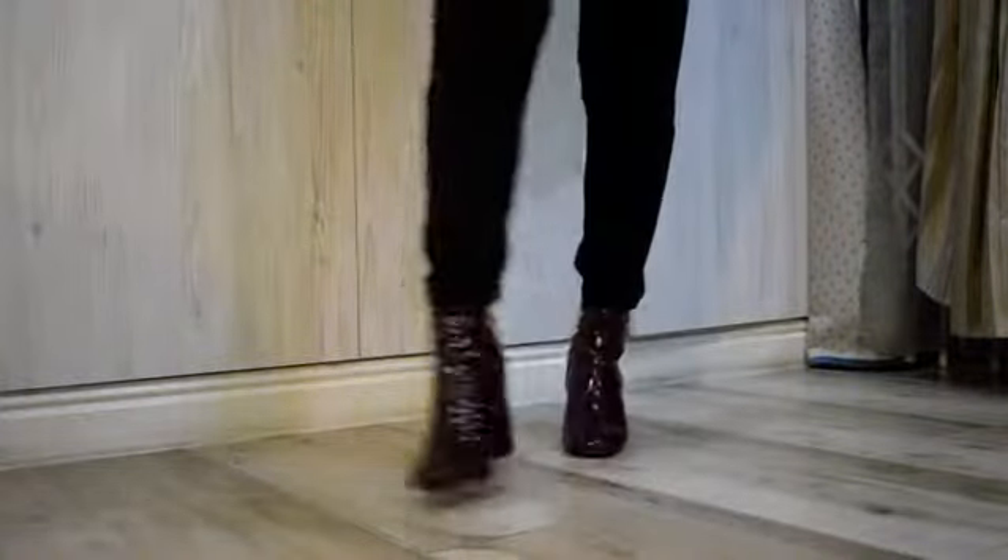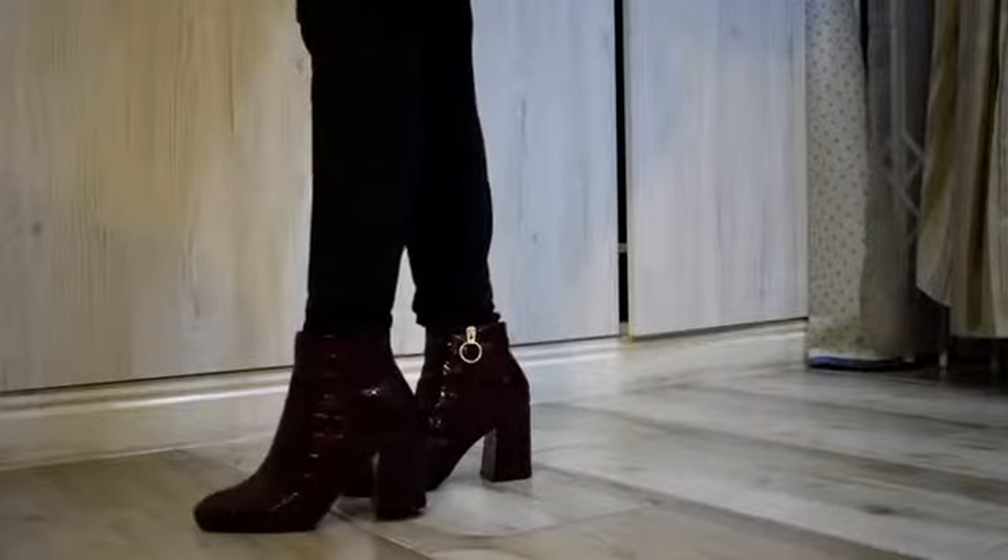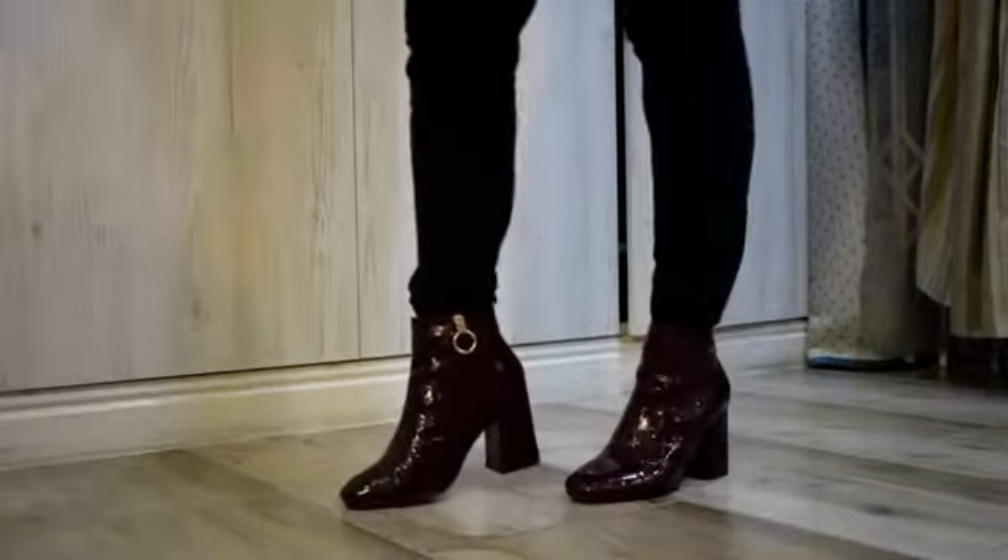The second pair of heels that I got was this pair. Super cute, guys. I got this pair for $1.50 in store.